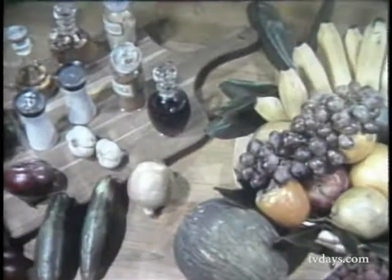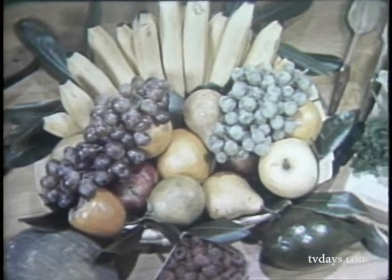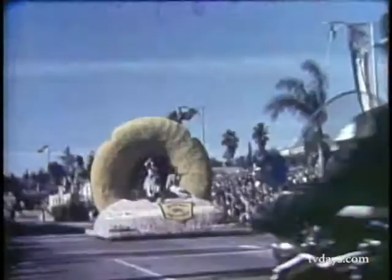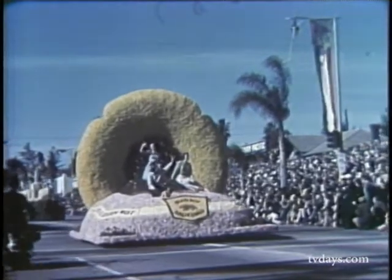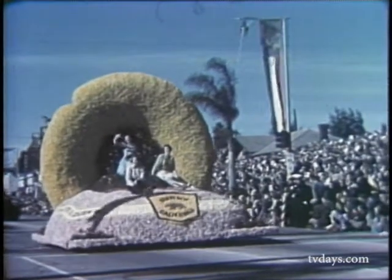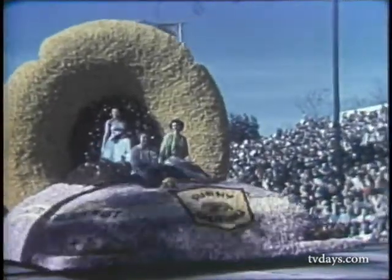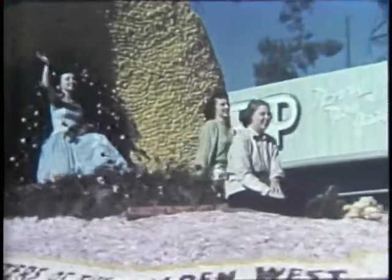The world of color transforms the commonplace into the beautiful. With it, the men of television had captured a paintbrush. Viewers at home could see distant scenes in all their vivid coloration. The Tournament of Roses in Pasadena provided the first coast-to-coast telecast in color. But again, this was just a milestone.